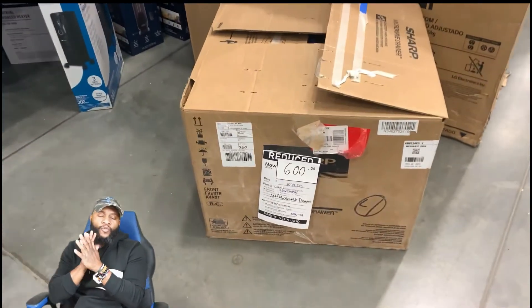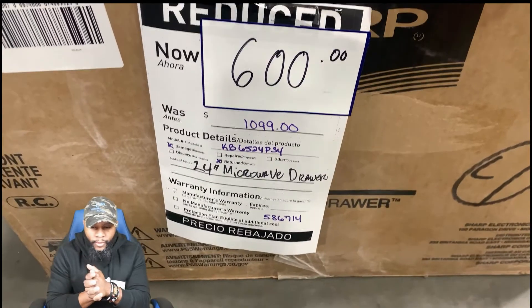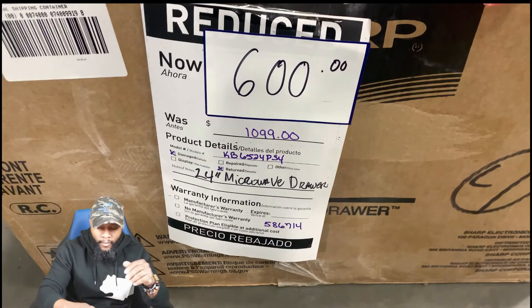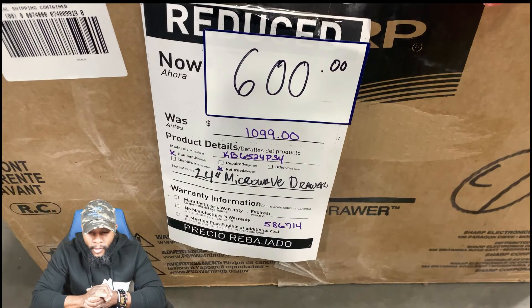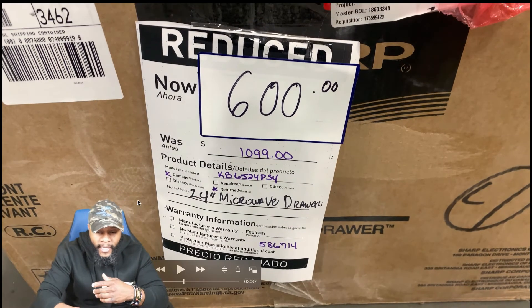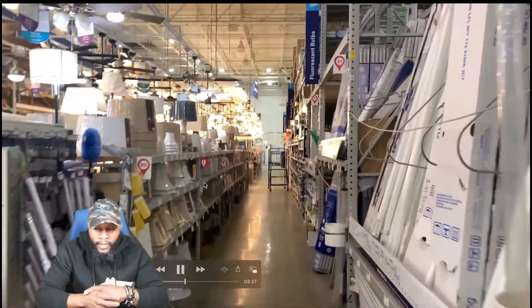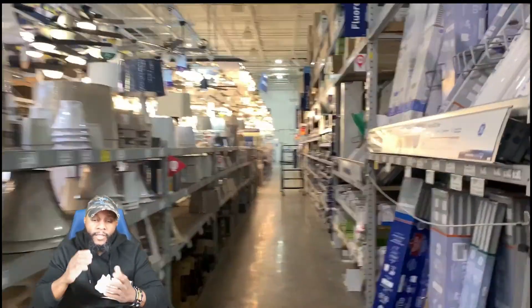Here are the Samsung dryers — $1249, get it for half: $624. Moving around trying to get as much footage as possible. There's also a 24-inch microwave drawer — $1099 now $600, but it was damaged and returned. It has two flags on it, so you want to consider whether it's worth paying for a damaged and returned unit.